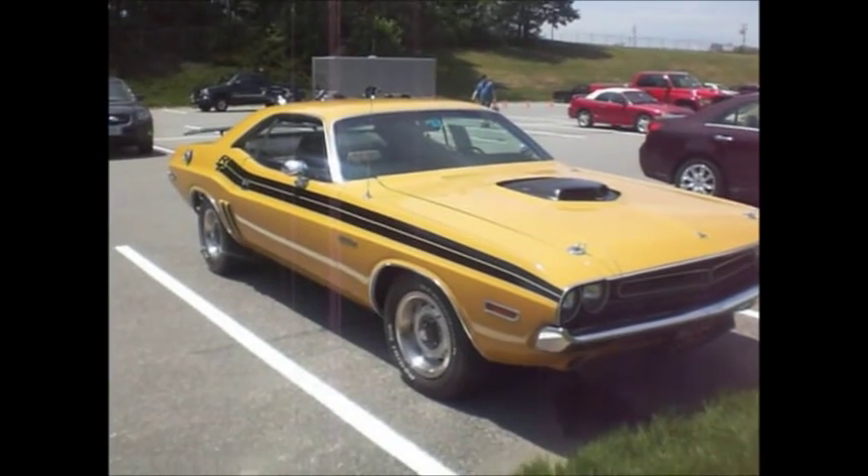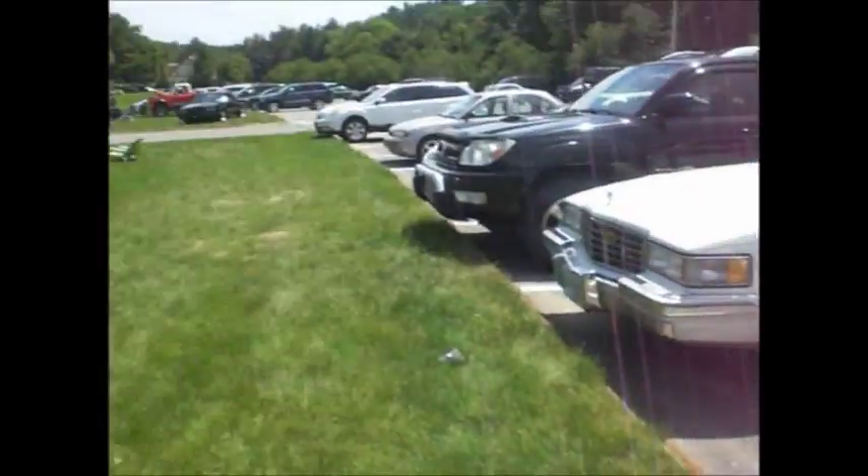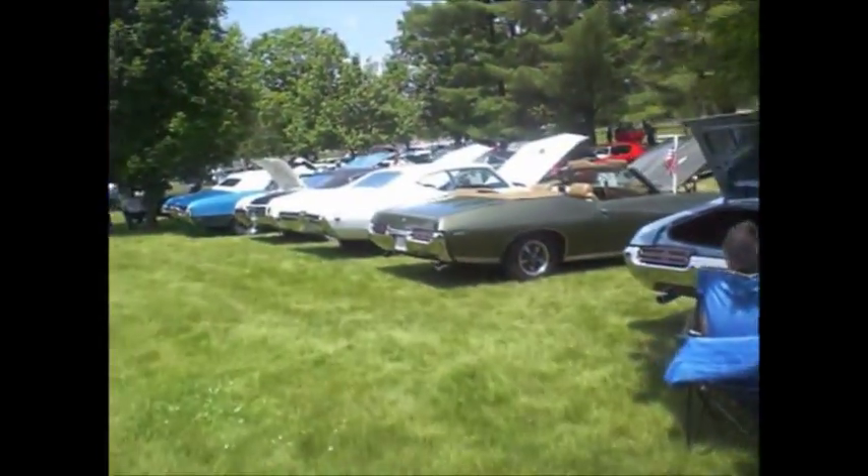An AAR with a blown motor — a thousand bucks. A lot of money for a kid riding the bus. What else we got here? The Grand Am we saw with the sunroof, the GSX we saw, the GTOs.